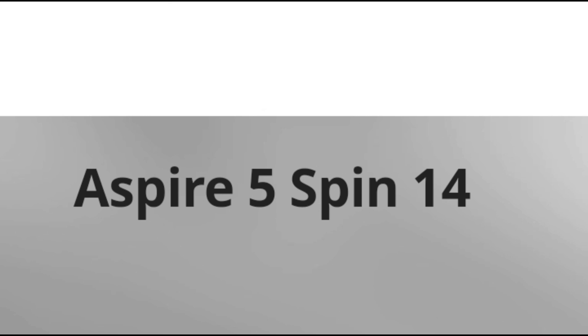Hi guys, happy new year to you and your family. In this video we talk about the Acer Aspire 5 Spin 14 Review.